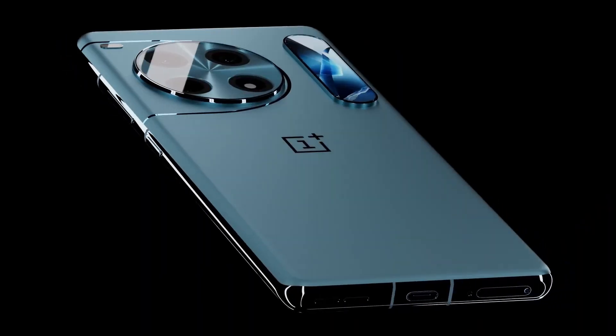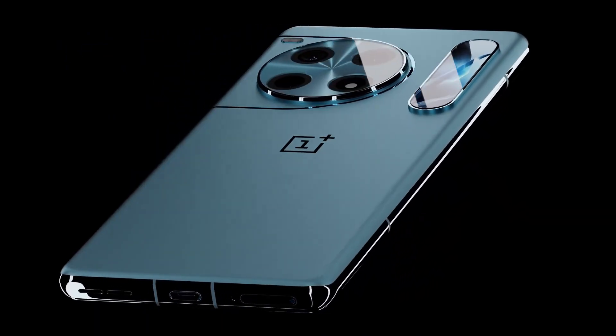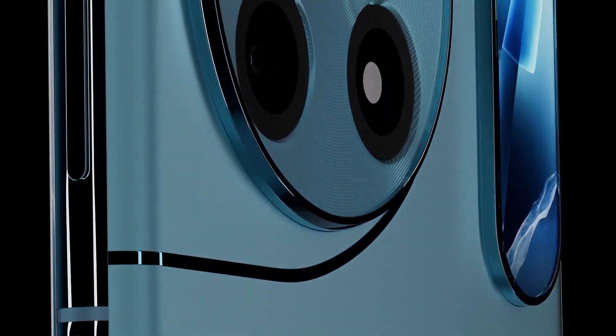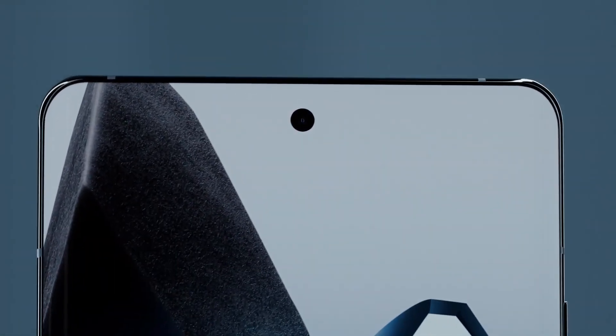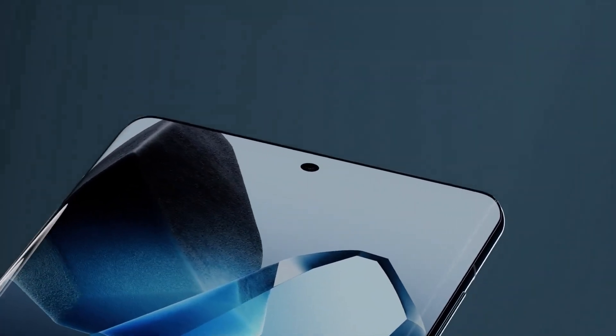Leading the experience is a breathtaking Super AMOLED QHD display with an ultra-smooth 144Hz refresh rate, offering deep blacks, vibrant colors, and silky smooth animations whether you're gaming, streaming, or multitasking. This display is not just visually stunning — it's designed for performance enthusiasts who expect flagship-tier responsiveness and clarity.